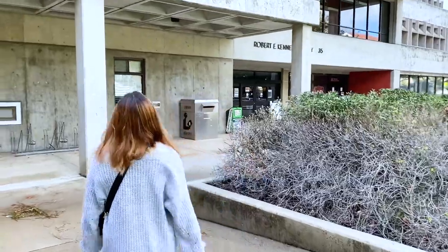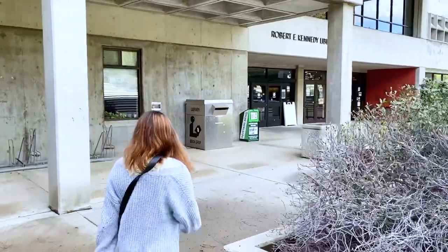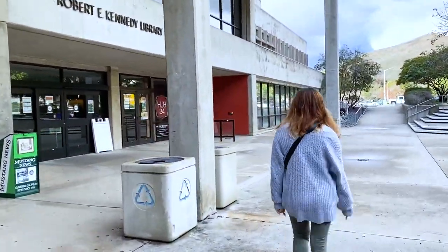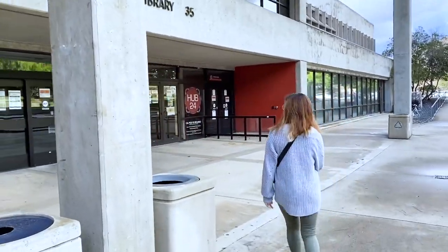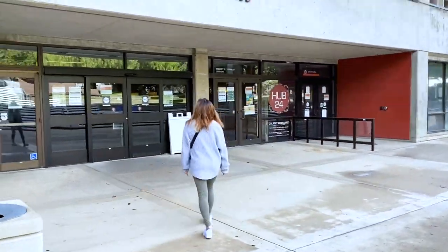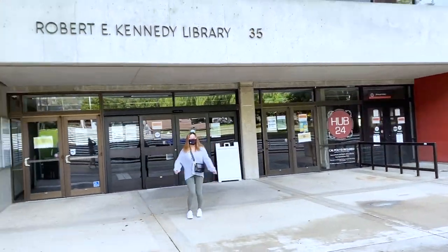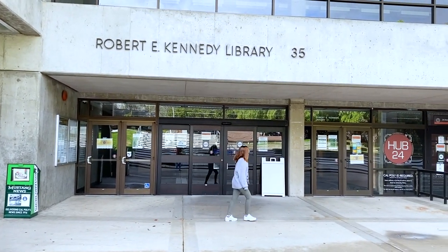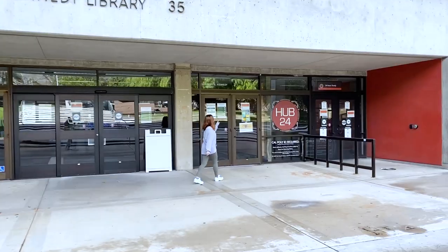This is the Robert E. Kennedy Library, or the LIB for short. It is currently closed for construction and because of COVID, but I spent most of my first year studying here with my friends. The first floor of the LIB is actually open 24 hours — it's called the Hub 24, which is nice when you need to stay up late to grind out homework and study for any midterms or finals.